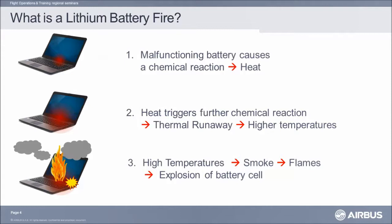Regarding the smoke coming out of a lithium battery, we checked with portable devices. The toxicity is below harmful levels.